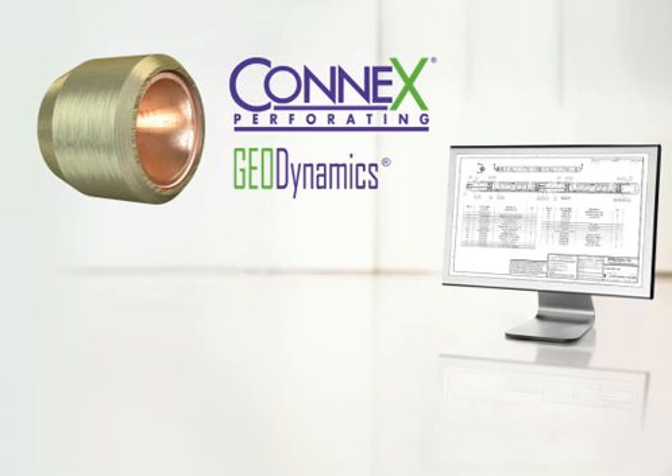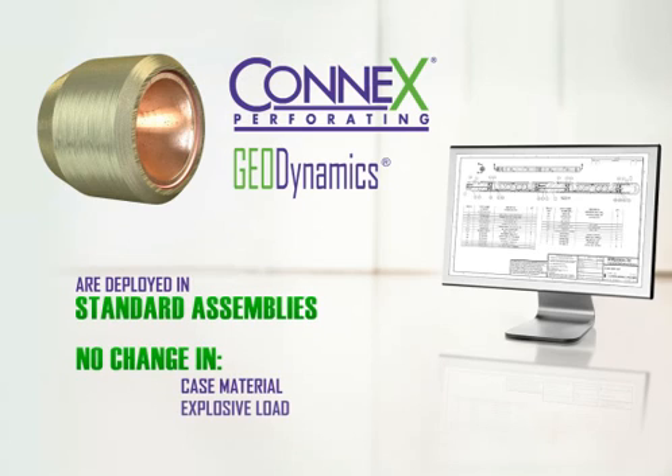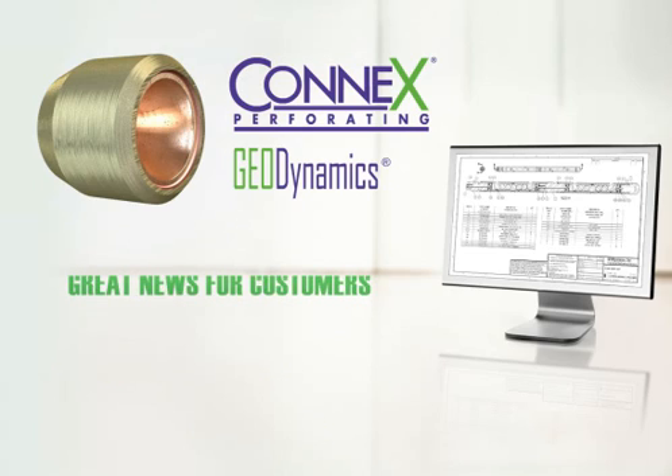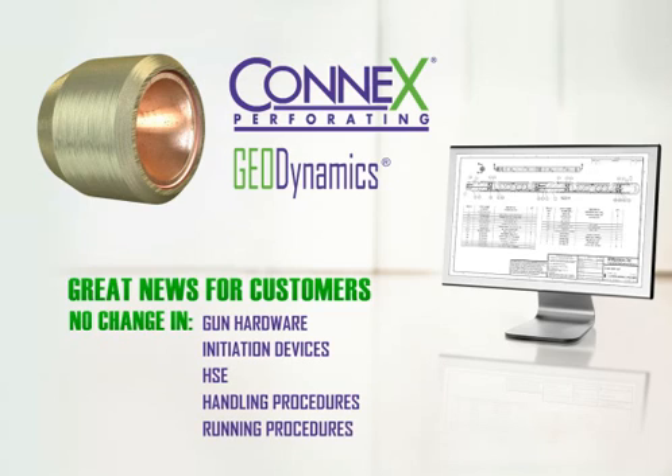Connex perforating products are deployed just like conventional charges in standard assemblies with absolutely no change in case material, explosive load, or external geometry. This compatibility is great news for customers, as no change in gun hardware, initiation devices, HSE, handling, or running procedures is required to use Connex products.